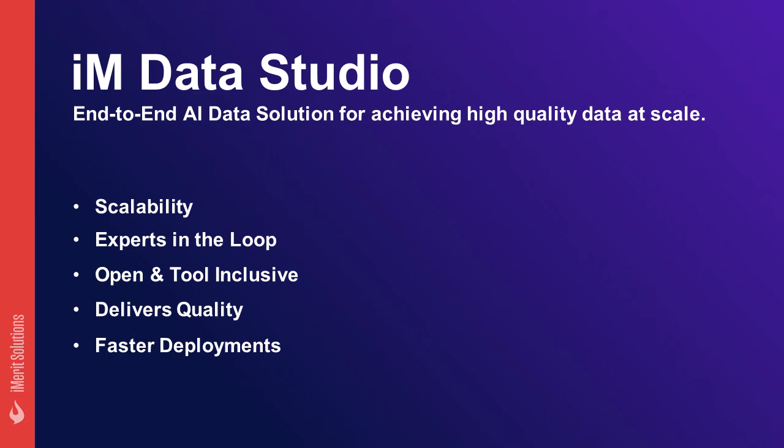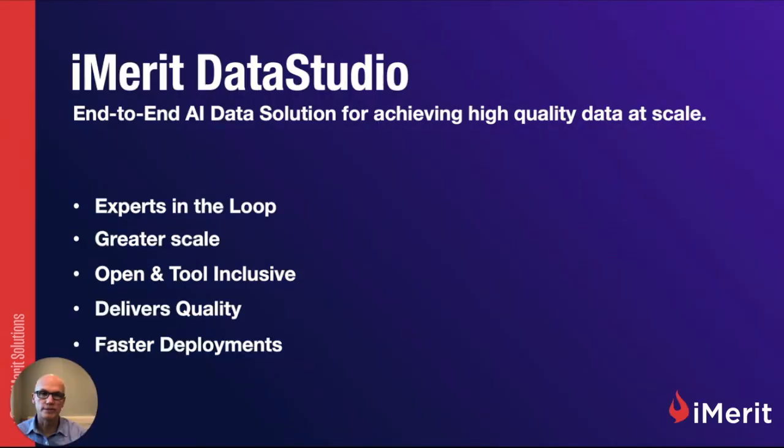iMerit Data Studio: end-to-end AI data solutions for achieving high-quality data at scale. Providing experts in the loop, greater scale, an open and tool-inclusive approach — it delivers the quality you need and allows you to have faster deployments. Thank you.